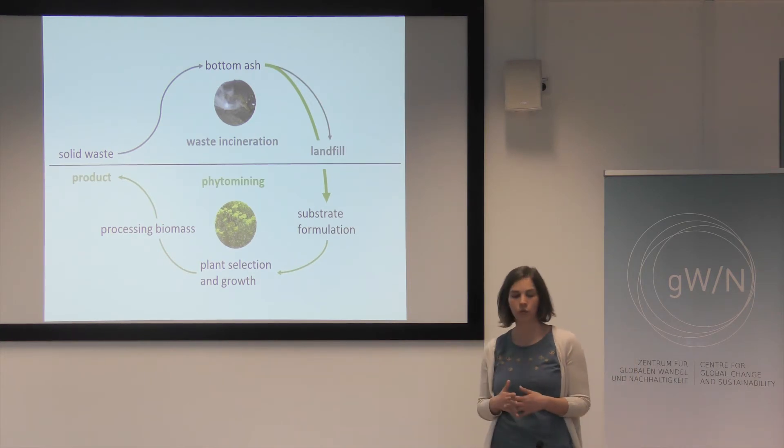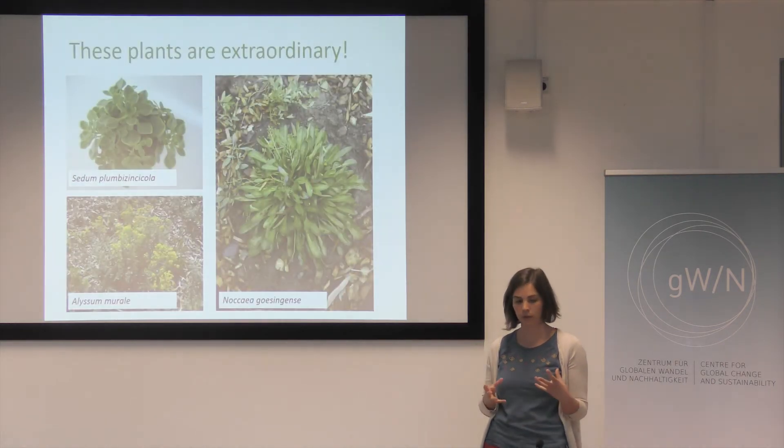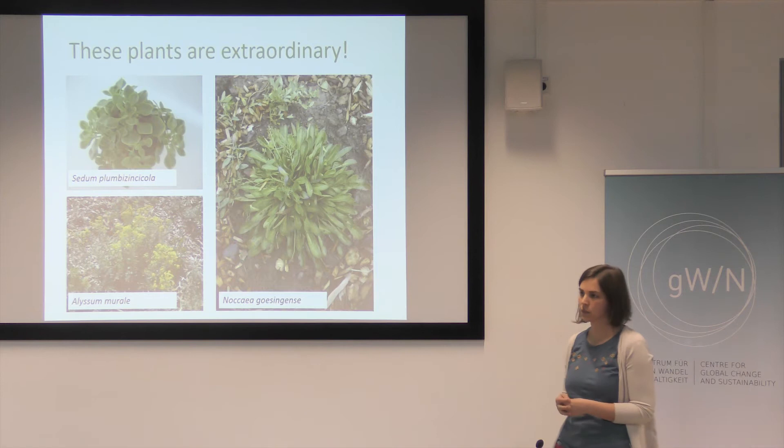In my work I proposed an alternative use of this bottom ash, which could be phytomining. For that I created a substrate, selected appropriate plants, and in the best case you would end up with a product.